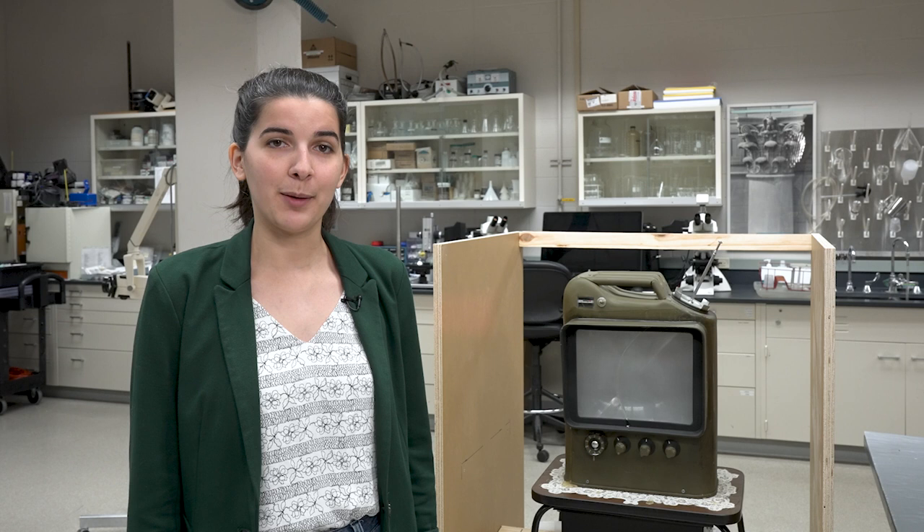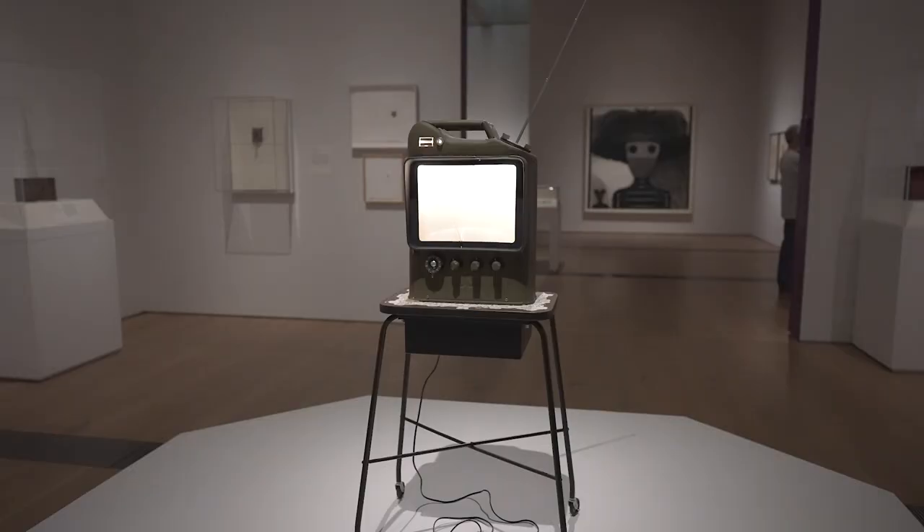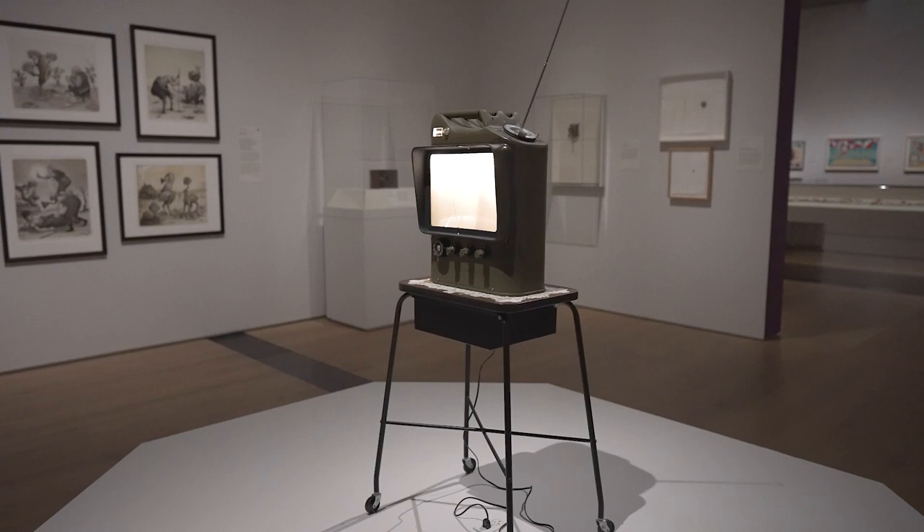Through digitizing the tape, the sculpture's original audio is transferred into a more contemporary format, allowing for the long-term preservation of this essential sound component. Now that it is ready for display, come take a look at this immersive sculpture in Catching the Moment this summer.